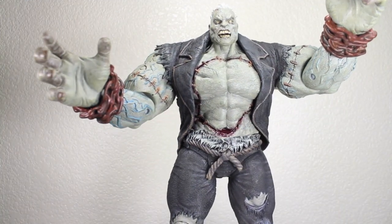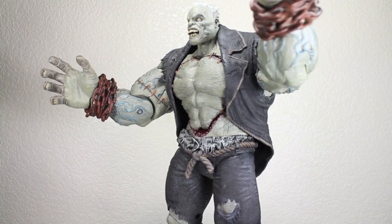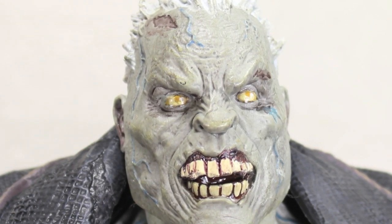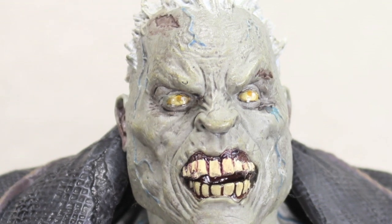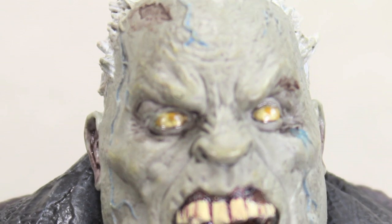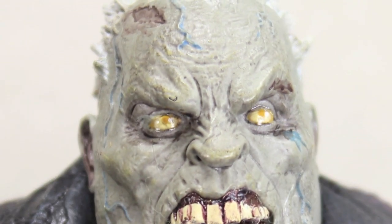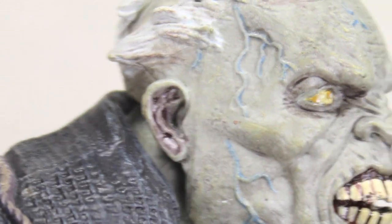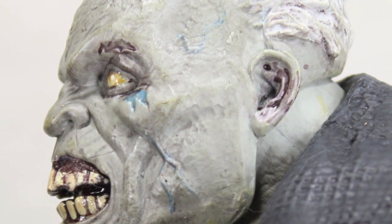Holy crap, he's one big, badass figure. Let's take a closer look at him. I love the look of Solomon Grundy in Arkham City — I was so happy to have him in the game, and I think DC Collectibles nailed it with the look of this figure. Just the eyes, the teeth — he looks like a mixture of Frankenstein and a zombie. It's so freaking cool. I love the blue veins going out, kind of like how he's all electrified. You can see the detail in his hair. Very nice, amazing paint work on this guy.